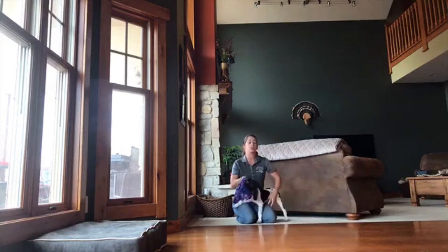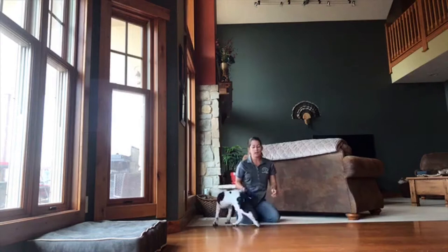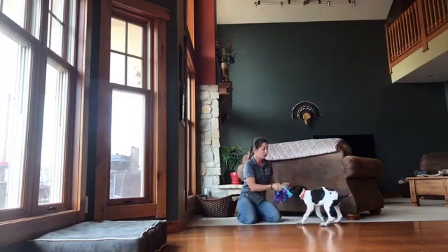Ideally if you can set this situation up somewhere where he only has the option to come back with you, that would be great. He's very cooperative though so I can usually call him back and get his attention. But we can only play this game for a little while — we don't want it to become boring where he doesn't want to play this tug of war retrieving game anymore.